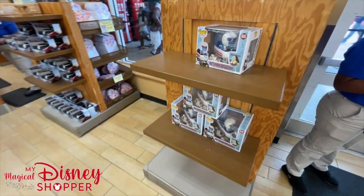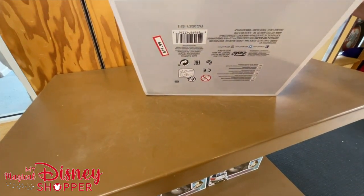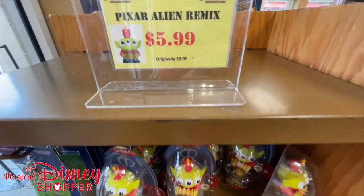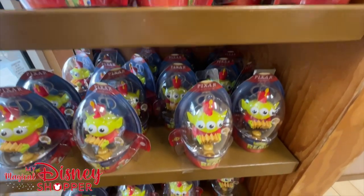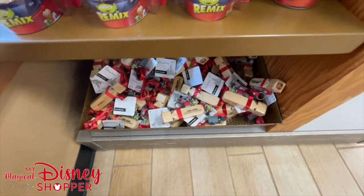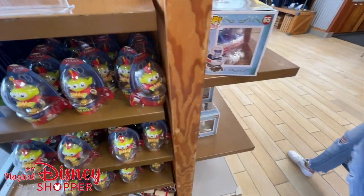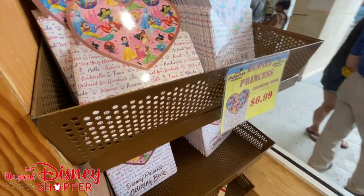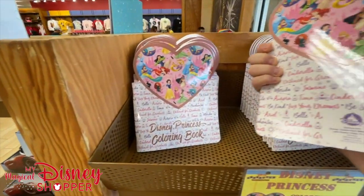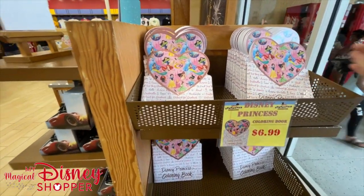Taking another look around, we've got the Matterhorn bobsled going for $14.99. There's a handful of those and then we've got Pixar alien remixes for $5.99 - really cool and fun. Down below we've got those runaway rail train whistles which were $12.99, now $4.99. Moving right along, we've got some funnily shaped princess coloring books for $6.99 - it doesn't look like those have changed in price from what they were in the park.